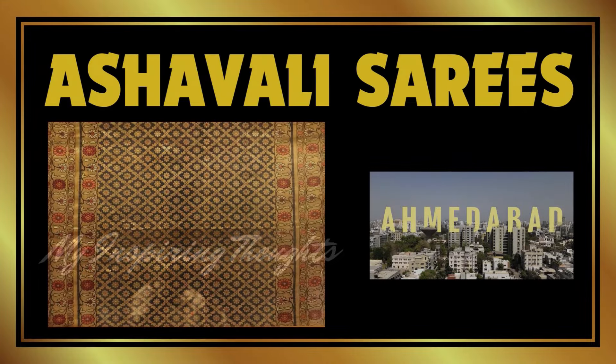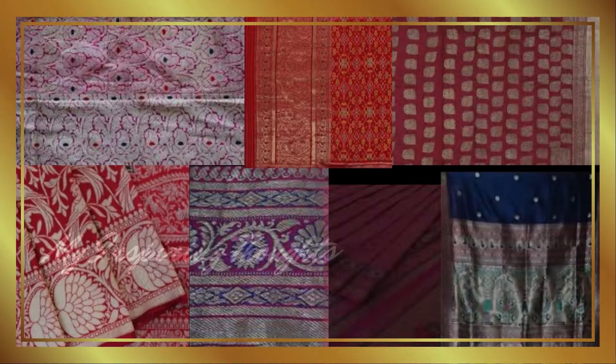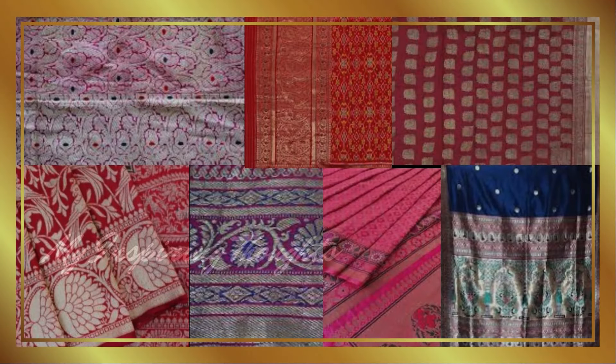Ashwali silk saree originated in Ahmedabad and features intricate brocade weaving work known as kinkhab, made using metallic gold and silver threads known as zari. The weavers include motifs of birds, animals and flowers. Ashwali sarees are distinguished by the enameled look of the border.